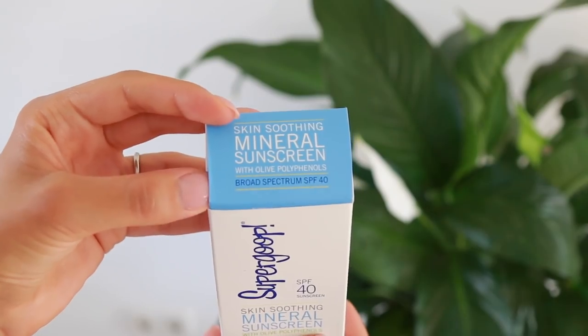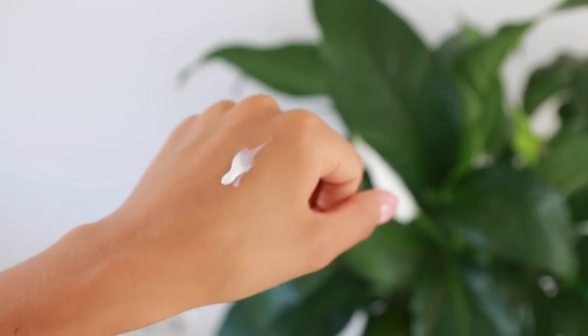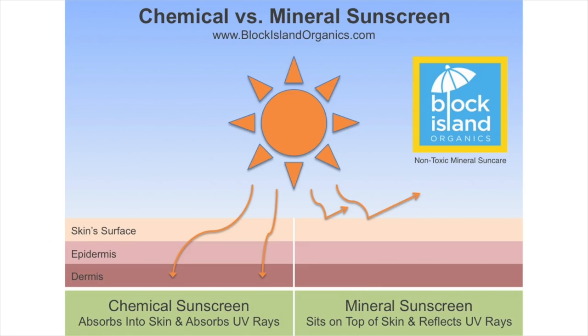Another skincare product I've had my eye on — also not available here in Europe — is the Supergoop Skin Soothing Mineral Sunscreen, broad spectrum SPF 40. The whole Supergoop line is focused on sun care and SPF. What I really like is that there are no parabens, synthetic fragrances, or oxybenzone. Plus it's a mineral sunscreen, which I prefer over a chemical sunscreen — mineral sunscreens sit on top of the skin and deflect light, whereas chemical sunscreens absorb the sun's rays and neutralize them through a chemical reaction in the skin. A huge problem with many mineral sunscreens is that they leave a white cast.